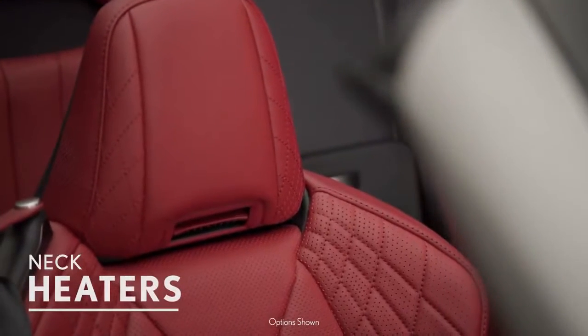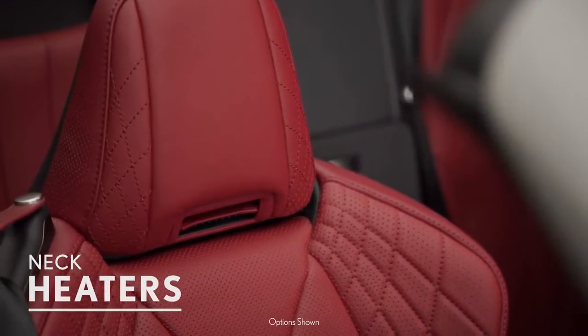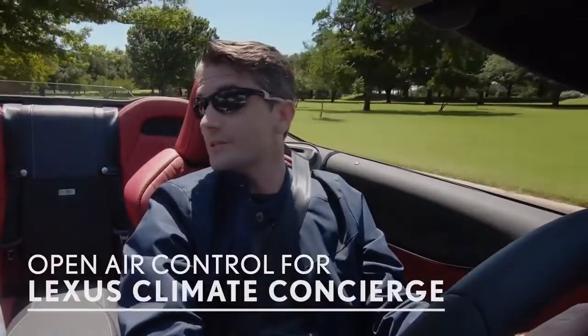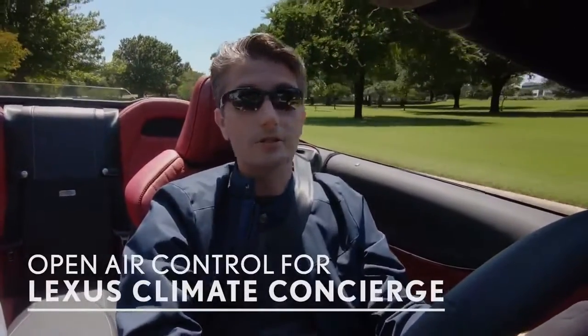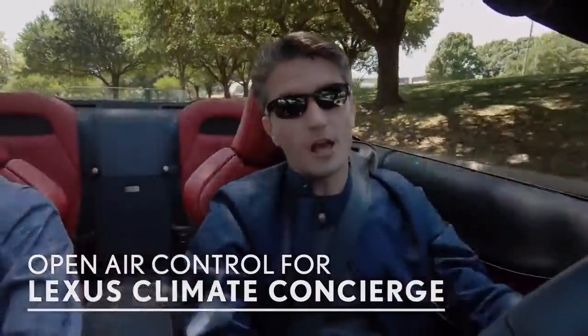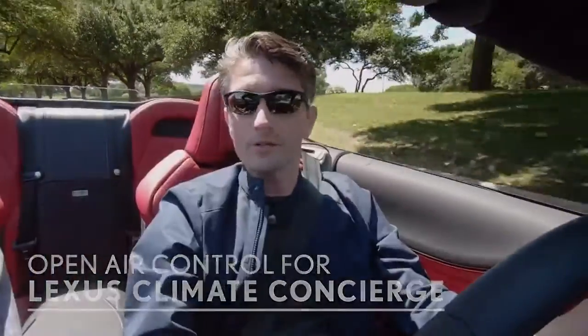The LC Convertible adds so much more to the cabin experience. Beyond Lexus Climate Concierge, they added new neck heaters that you can manually control and adjust the vent for depending on how tall you are as a driver or passenger. That is all connected into the Lexus Climate Concierge. Another great addition is the open air control, where the system automatically detects whether the top is up or down, paying attention to sunlight, vehicle speed, and outside ambient temperature to self-adjust and keep you comfortable.